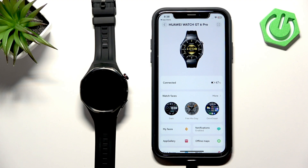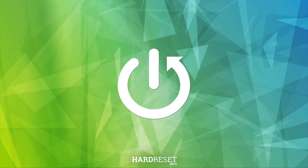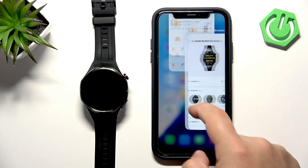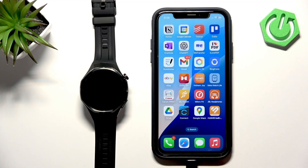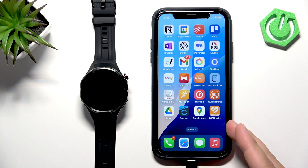Before we start, your watch needs to be paired with your iPhone via the Huawei Health application. Once the devices are paired together, we can continue and make sure that the required permissions are allowed for the Huawei Health application.